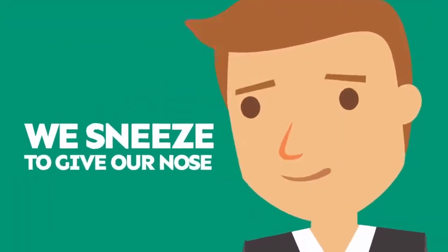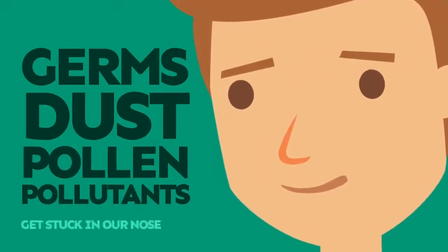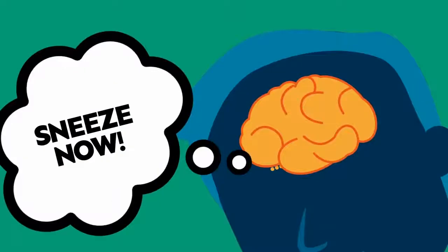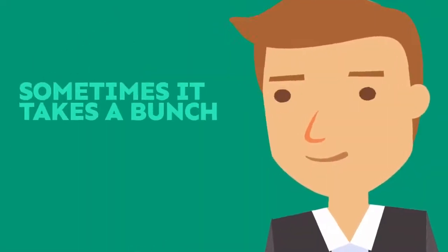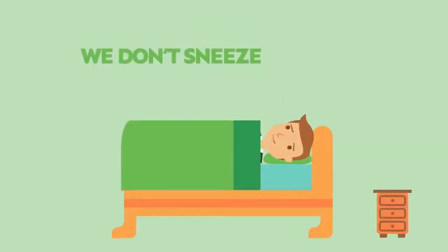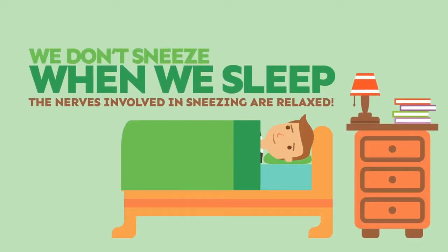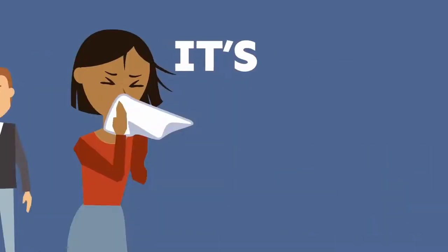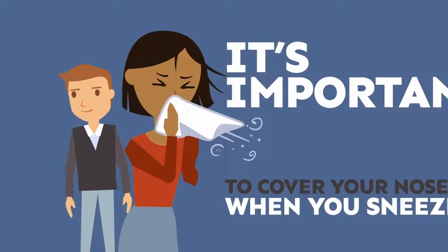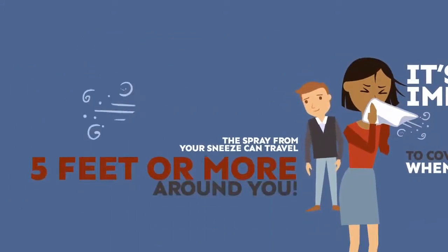We sneeze in order to give our nose a reboot. Germs, dust, pollen, and pollutants get stuck in our nose, and the brain sends a signal to sneeze and get rid of them. Sometimes it takes a bunch of sneezes in a row to get them out. We don't sneeze when we sleep because the nerves involved in sneezing are relaxed. It's important to cover your nose when you sneeze because the spray can travel five feet or more around you.